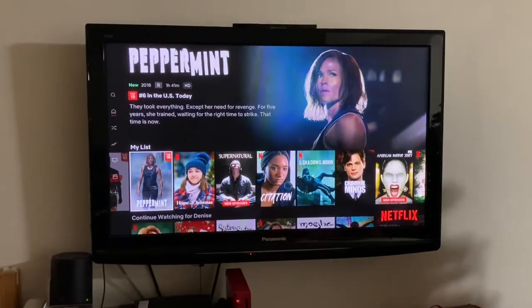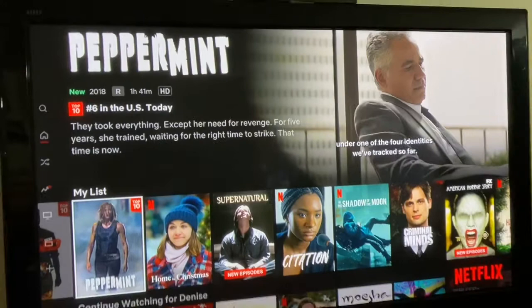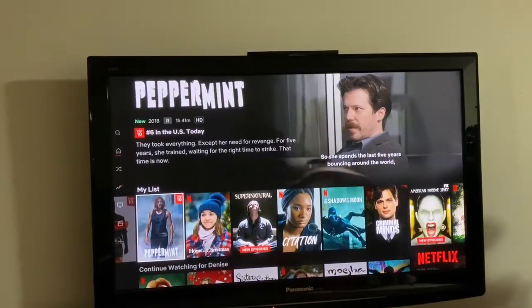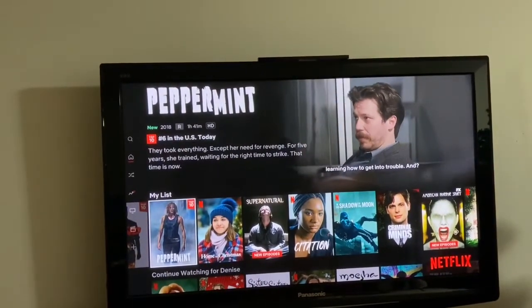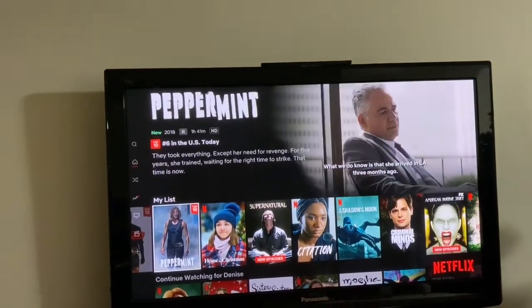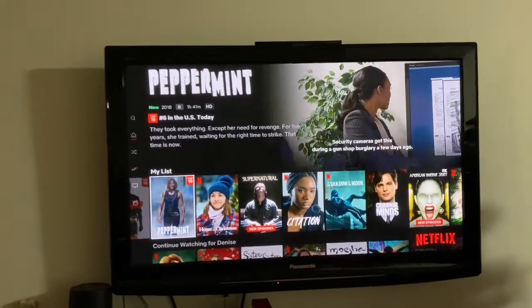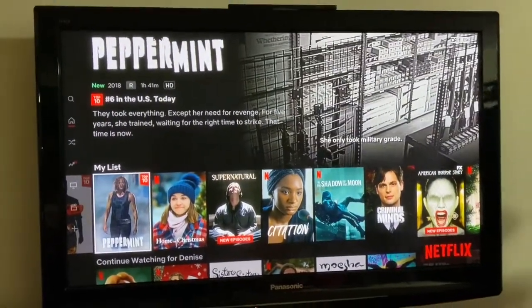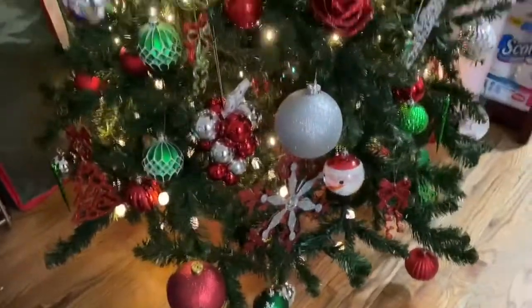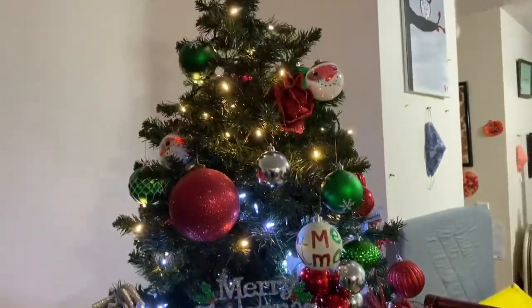For today's movie I'm going to watch 'Peppermint' — it's actually number six on Netflix as of today. It's rated R and says: 'They took everything except her need for revenge. For five years she trained, waiting for the right time to strike — that time is now.' Sounds perfect for me! I love the actors in the movie. Check it out on Netflix if you have it. Please subscribe and hit that notification bell so you can keep getting more Vlogmas videos for December. Thank you for watching and don't forget to smile!